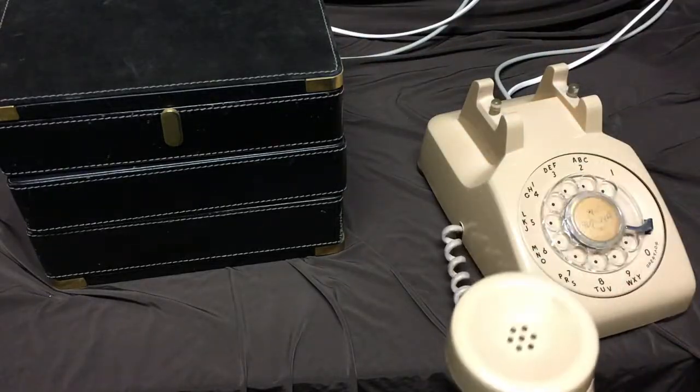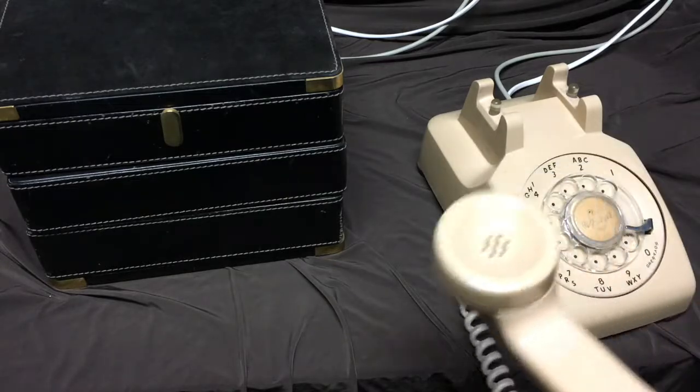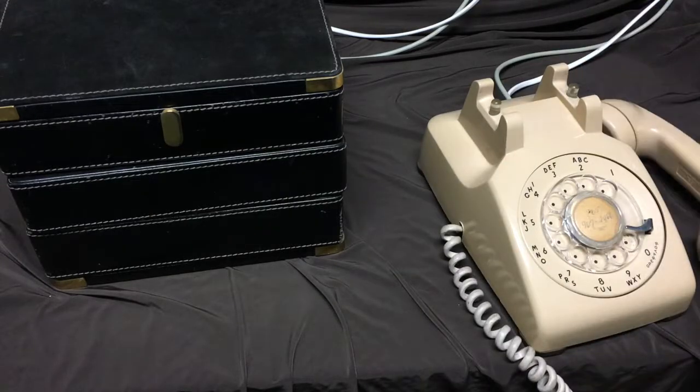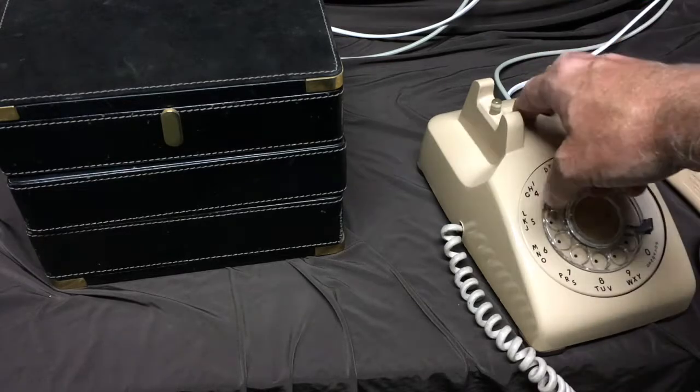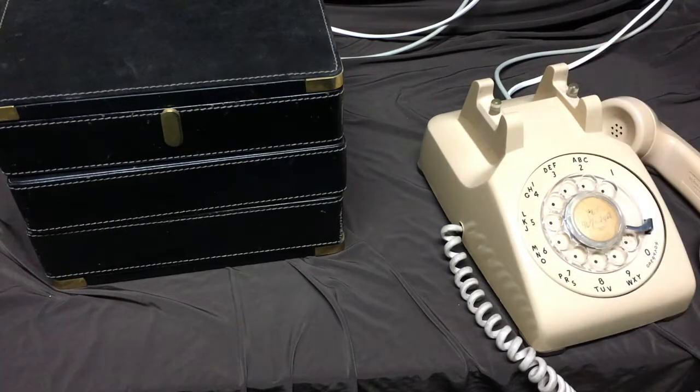This is a real Western Electric telephone. The guts have all been removed, and it's got a microcontroller inside that can react to the dial, react to the switch hook, and play some actual telephone sounds.